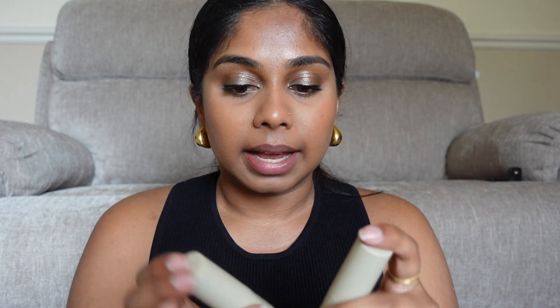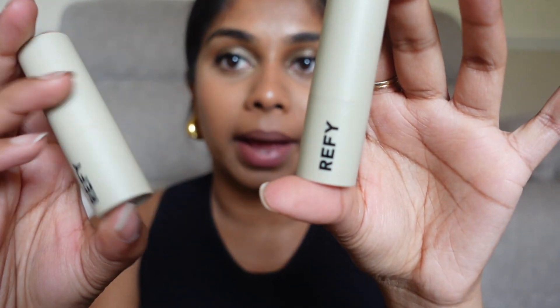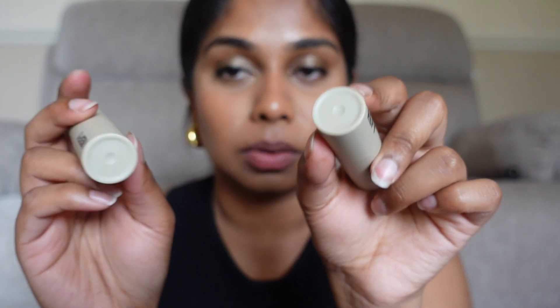The packaging is classic Refy packaging — their classic taupey beige color, minimal design. I'm happy they have the colors listed on here because the brow products don't, which is annoying. It's nice sleek packaging. It's a lovely lip balm, about the size of my palm, and they retail for £16 each or two for £28 — you save about £4 if you buy two.